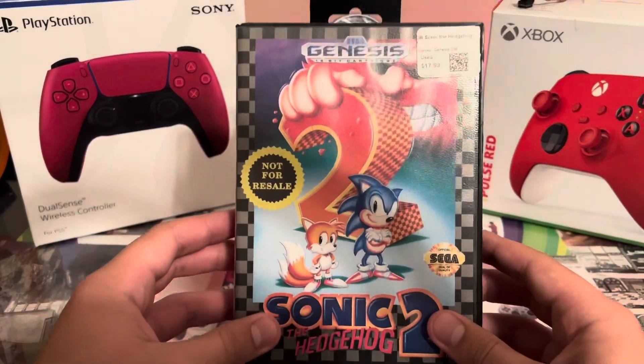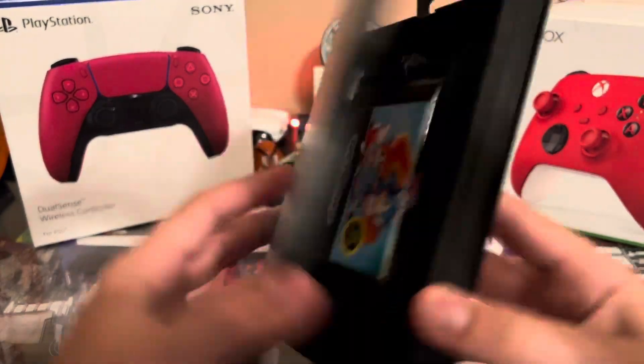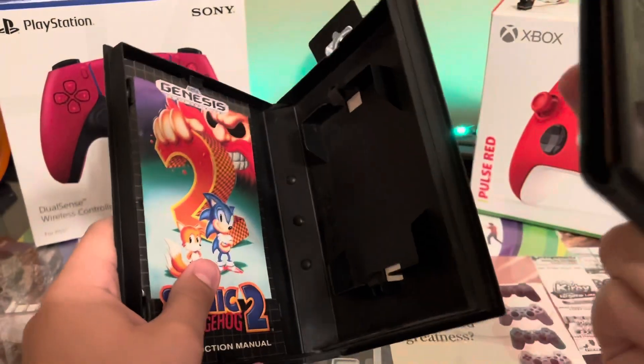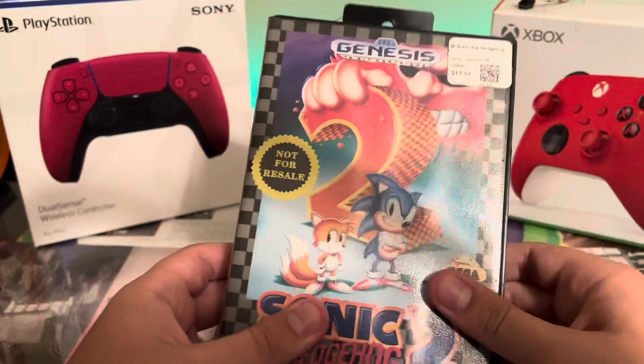For the Genesis, I got a not-for-resale CIB Sonic the Hedgehog 2. The manual and game are both in here and the game looks pretty good. I'll open it up and clean it and stuff.